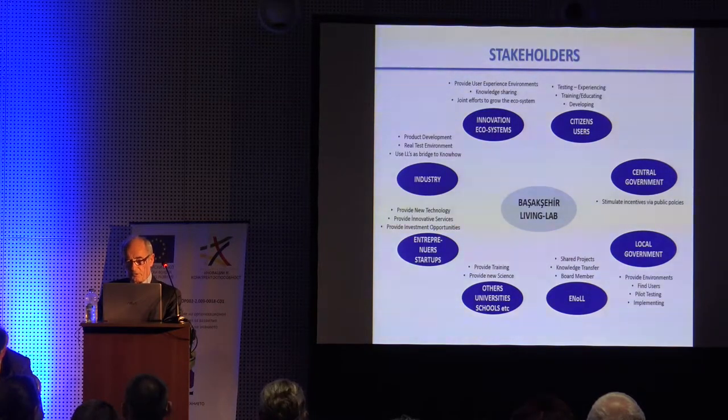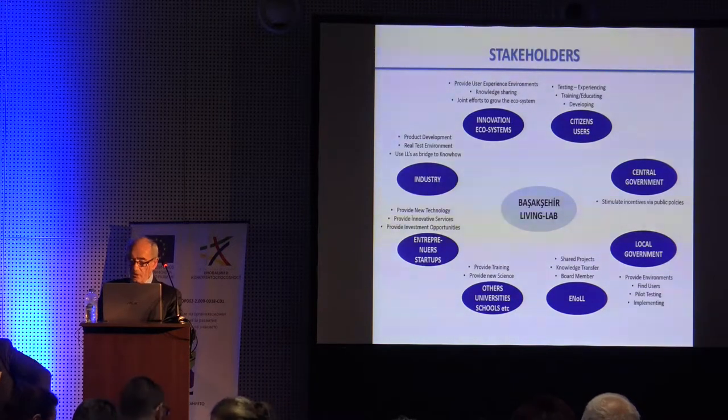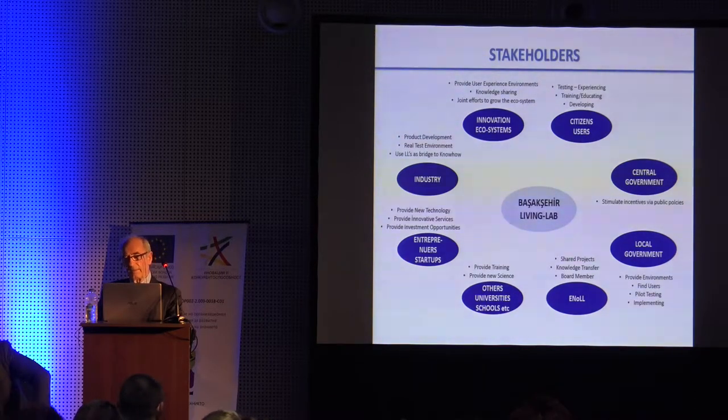There are 400 living labs in the world. Just this year in Japan, 50 new living labs were set up. There are 60 living labs in France and many in Spain. There is a new regulation in Spain that every city with more than 20,000 inhabitants should set up a living lab. Living labs are becoming a global concept and will be one important leg of smart cities.